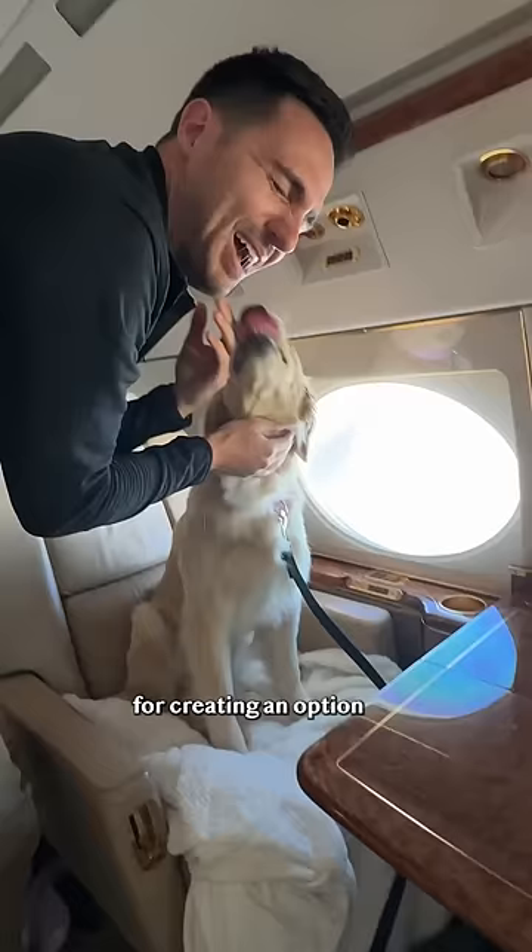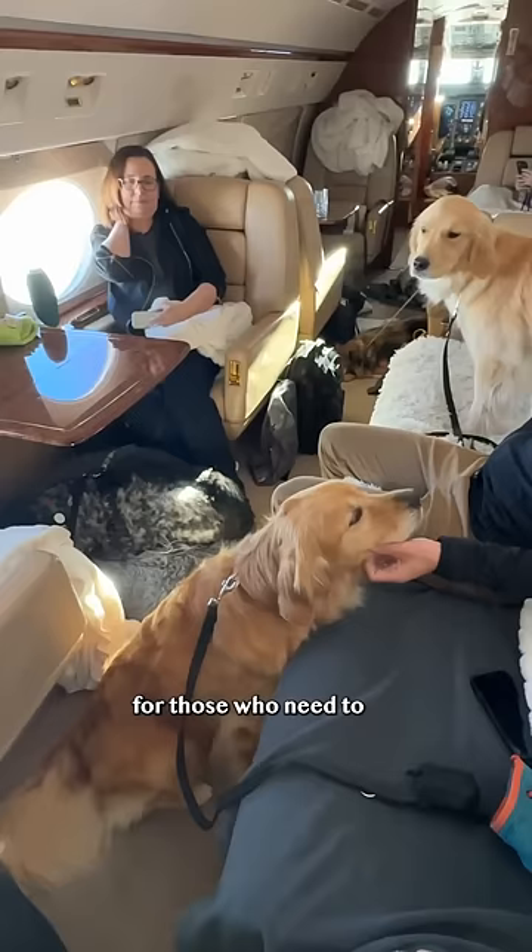Thank you, K9 Jets, for creating an option for those who need to fly with their pets but don't want to place them in cargo. If you want to learn more about our experience, check out our blog.